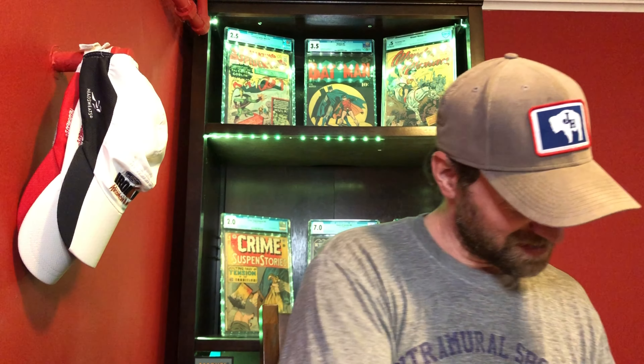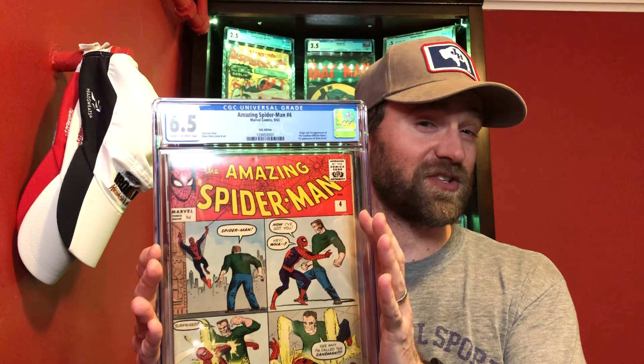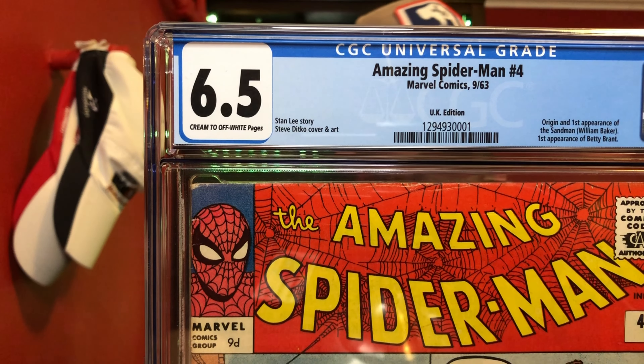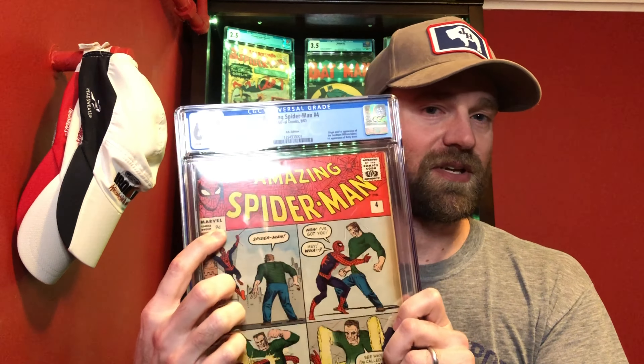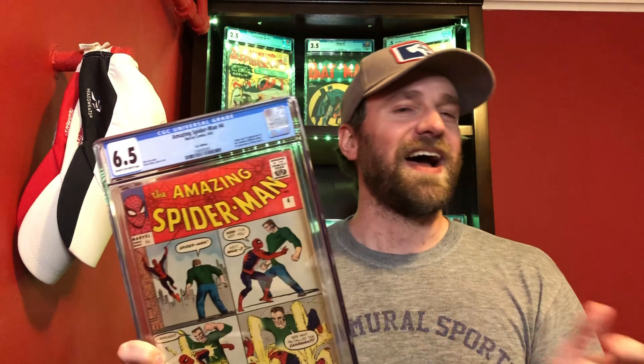There's lots of bubble wrap, which is great because I'll reuse that when I ship stuff. So let's see — it's an awesome looking book. This is Amazing Spider-Man number four in a 6.5, but you can see at the top there — this is the UK edition. Instead of 12 cents it says 9d, so it's nine pence.